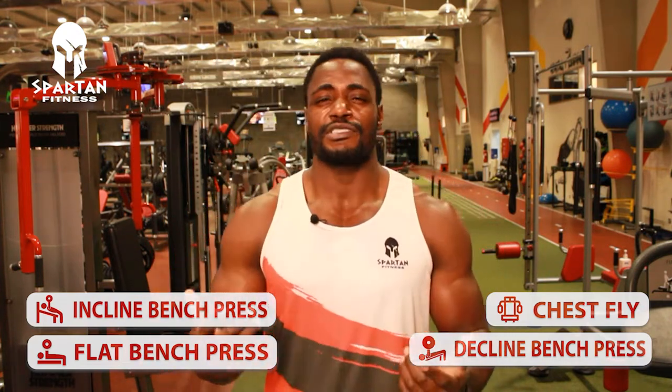Hey, what's up guys, it's Coach Ashraf Mellor. Many people have been asking me about how to build a bigger, stronger chest. I wanted to go through four major movements that are going to help you improve your chest and maximize all the gains. Number one is the flat bench. Number two is the incline press, very important to build the upper chest. Number three is the decline, which targets the lower chest. Number four is the chest fly, which you can do with dumbbells, cables, or the machine.